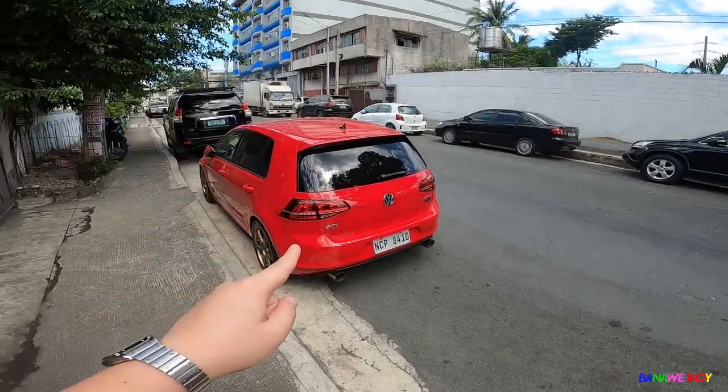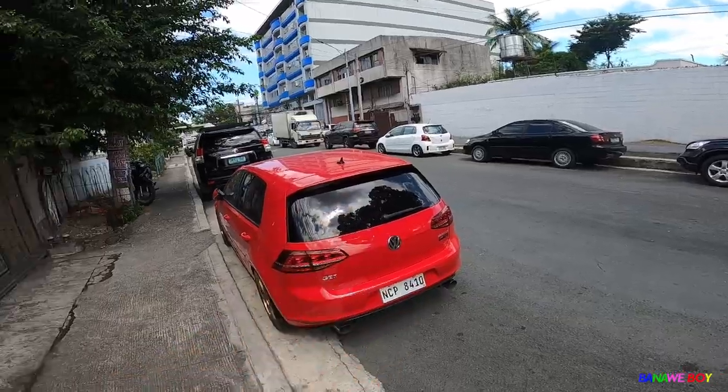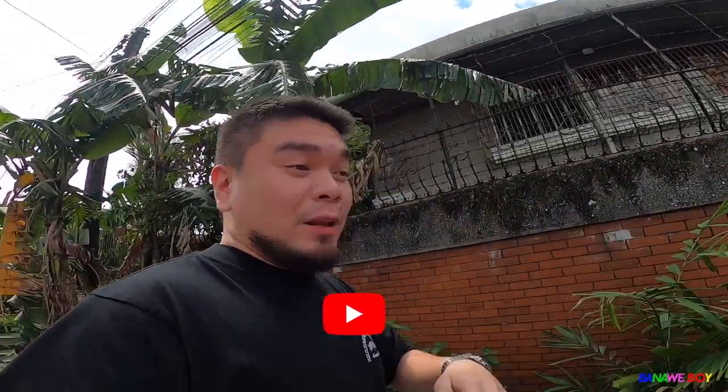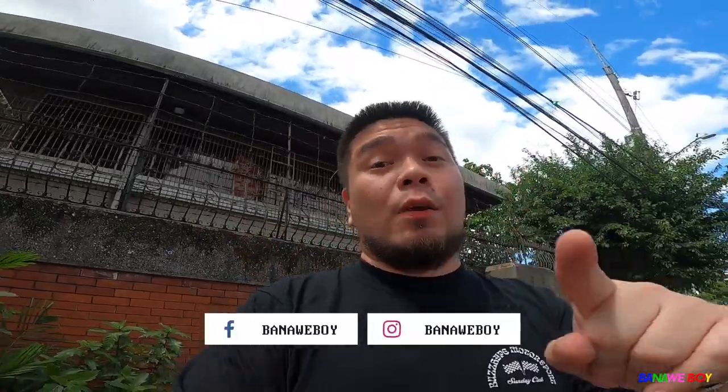There you go, guys. I'll be vlogging more cars — I'll try to. Thank you for all the support. I haven't vlogged the GTI yet, so we'll be vlogging the GTI and the Yaris soon when some parts arrive. Thank you guys for always supporting, I really appreciate it across all platforms — Instagram, Facebook. There are a lot of messages; we managed to reply to some. Please do like the video, subscribe to our YouTube channel, and follow all our social media accounts — Facebook, TikTok, Instagram — it's Banaueboy, no space. See you guys soon, I really miss you guys!